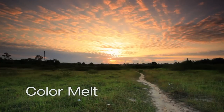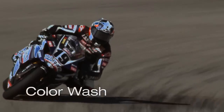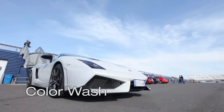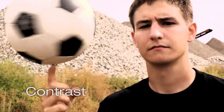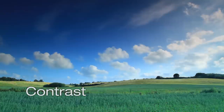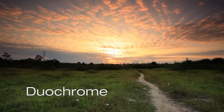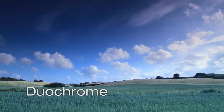Color Melt morphs between two clips by expanding and softening the colors. Color Wash paints colors along the intensity gradient to shift from one scene to the next. Contrast creates deep drama by transitioning between two clips with image contrast. Duochrome invokes strong emotions by using only two colors to blend between scenes.